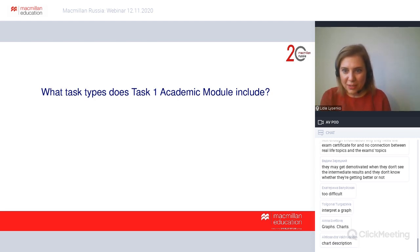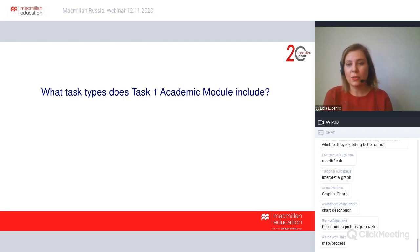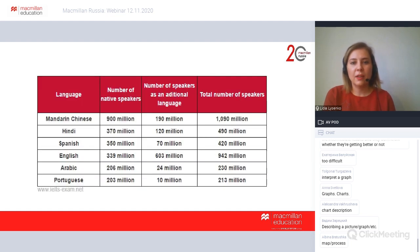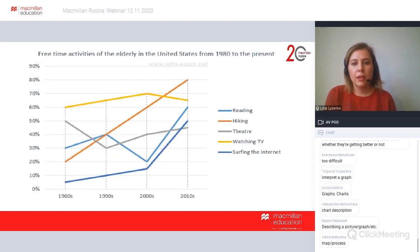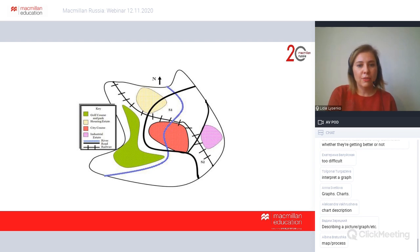Before we start, in the chat box, can you please type what kinds of tasks students can encounter in writing section academic module task one? Graph, chart, picture, graph — thank you. Map, process — thank you. We have lots of experienced teachers today. Just to remind you, the types of tasks in part one include: bar chart, pie chart, table, line graph, process — where candidates describe how something is made — and map, which doesn't appear frequently but we still have to prepare students for it.